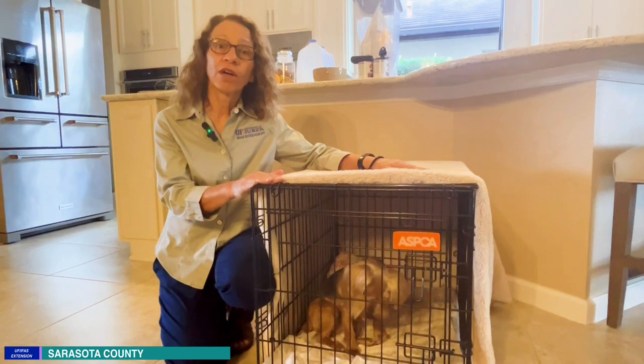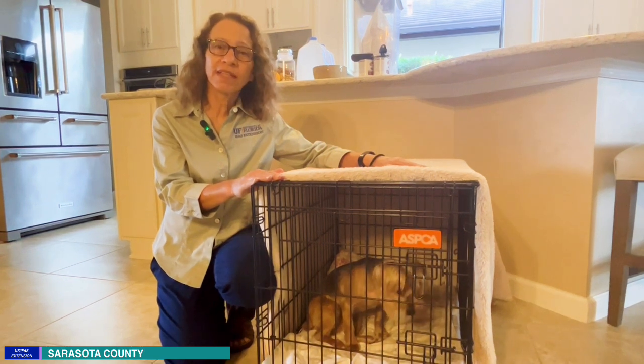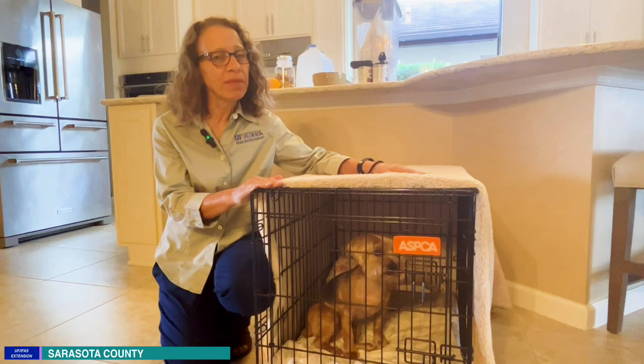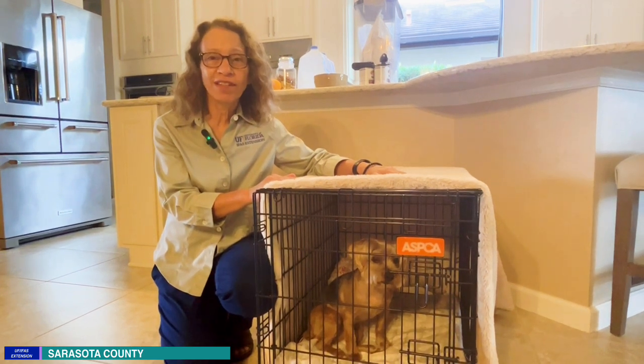Don't forget to bring along a crate. Make sure that your pet feels comfortable being in the crate. It's a good idea to get one before the season even begins. Get your pet used to being inside the crate. Bring along a blanket to cover the crate, and that way they'll feel more secure inside the crate.